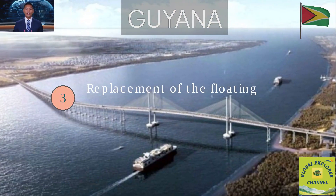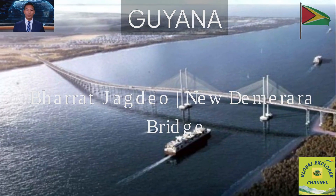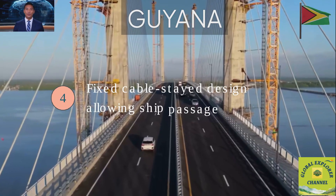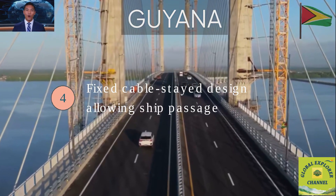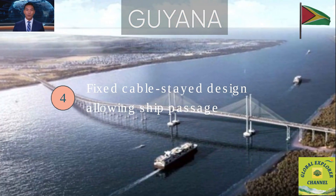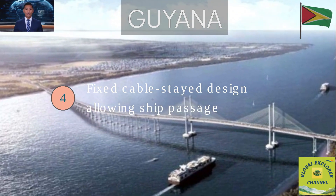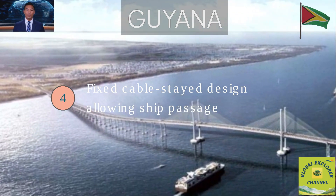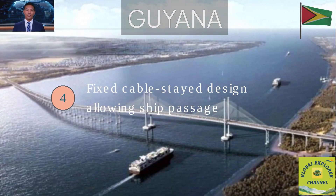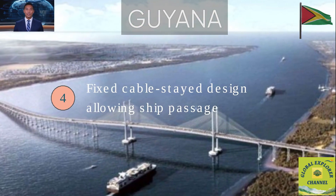Fact 3: It replaces the floating Demerara Harbor Bridge, built in 1978, which had long surpassed its intended lifespan. Fact 4: Fixed Cable-Stayed Design Allowing Ship Passage. The Bharat Jagdeo Bridge uses a fixed cable-stayed design, meaning the bridge deck is held up by strong steel cables attached to tall towers. This modern design makes the bridge steady and durable, while keeping it high enough for ships to pass safely underneath without the need to open or close.